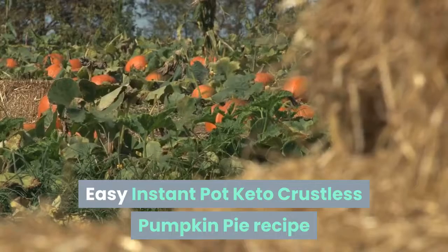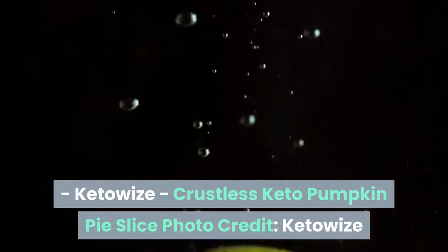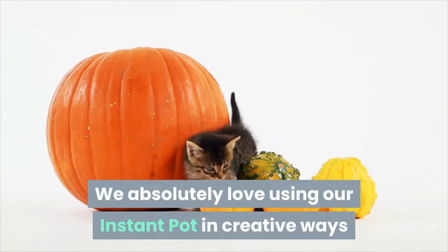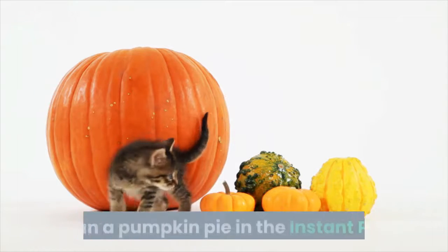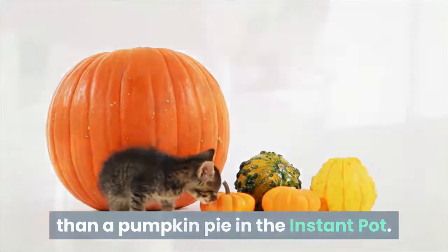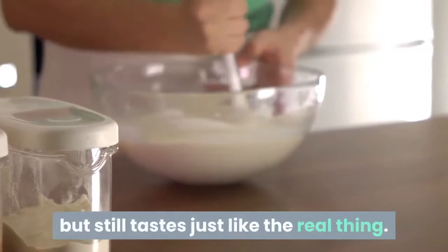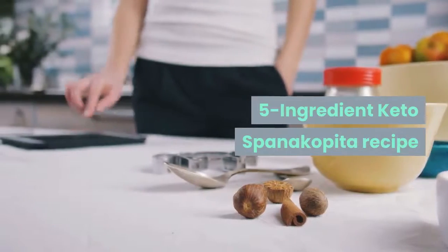Easy Instant Pot keto crustless pumpkin pie — from Keto Wise. If you've got an Instant Pot and a sweet tooth, this vegetarian keto recipe is for you. We absolutely love using the Instant Pot in creative ways, and nothing is more creative than a pumpkin pie made in one. This crust-free keto version is super low-carb but still tastes just like the real thing.